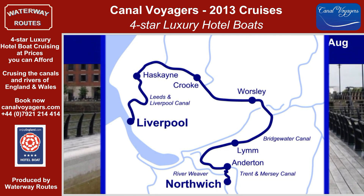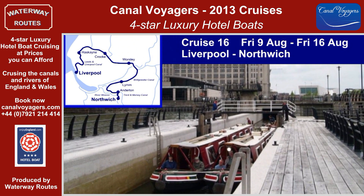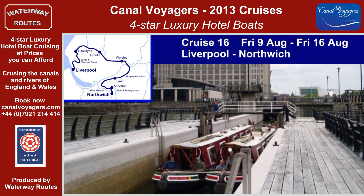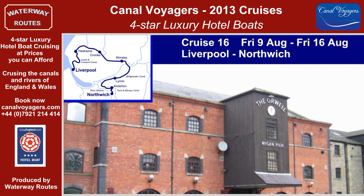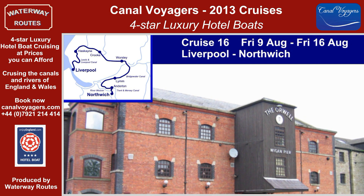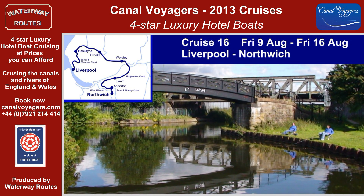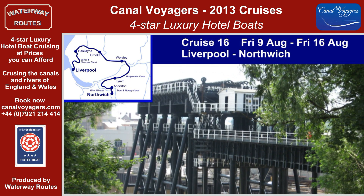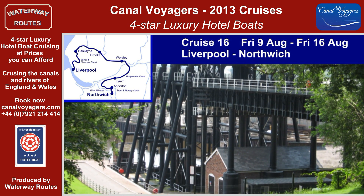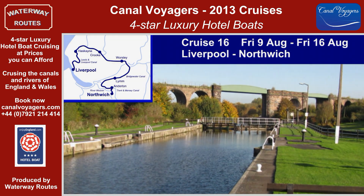Cruise 16 starts with the Liverpool Link, through the docks and the Eldonian Village to reach the rural Lancashire landscapes, where the mines and industrial areas once crowded the scene. Passing the outskirts of Manchester, we're soon heading along the lock-free Bridgewater Canal to reach the long Preston Brook Tunnel on the Trent and Mersey Canal. The unique Anderton Boat Lift will lower us down to the River Weaver for our journey into Northwich.